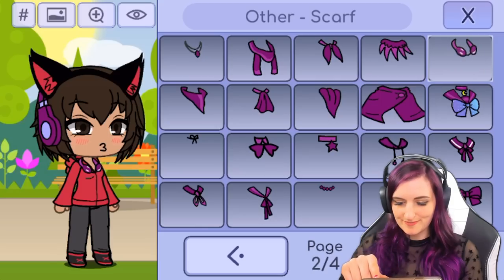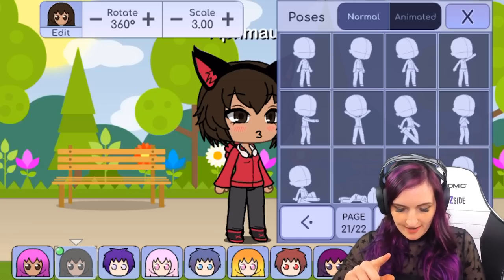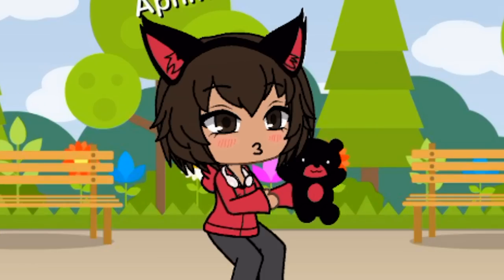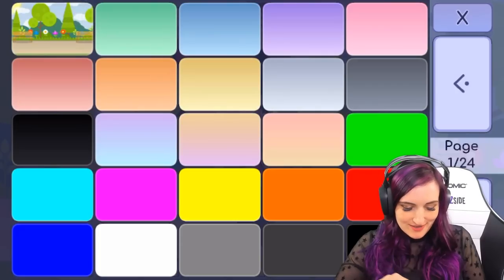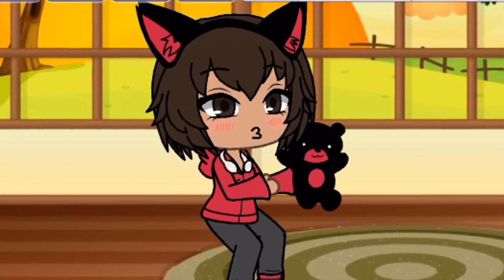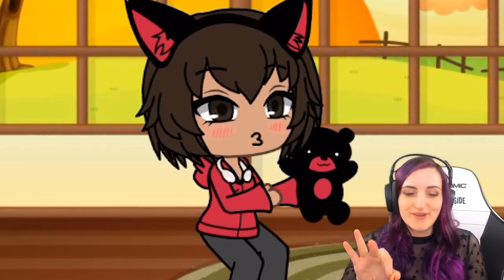She's wearing earbuds, and also the ears are black and red - cute. We'll just put headphones around her neck and pretend those are her earbuds. Here's Aphmau and she's holding her stuffed animals. There's a teddy bear, black and red. The background is pretty clean and easy and simple - we'll put her in a house. Yeah, it looks just like her. Aphmau, you have been recreated. You're welcome.